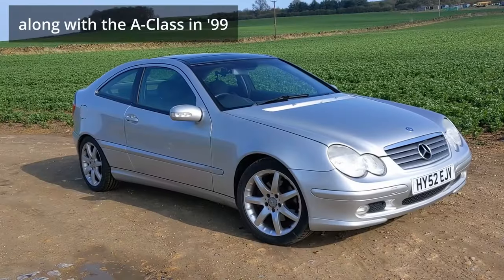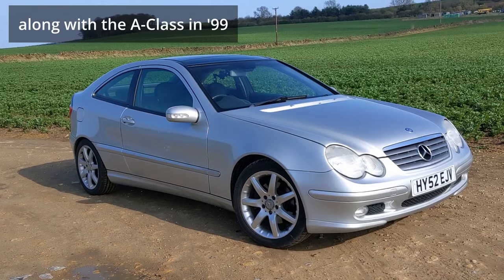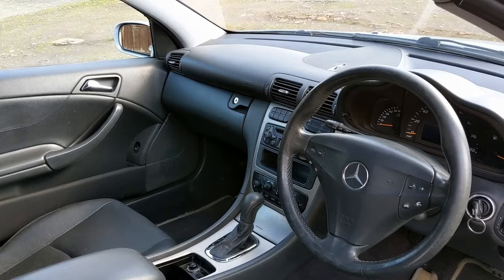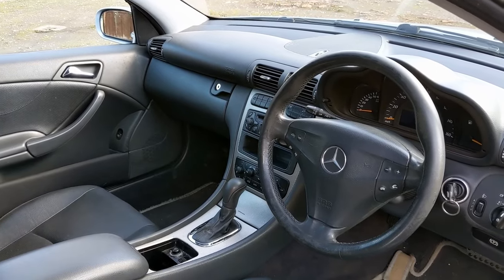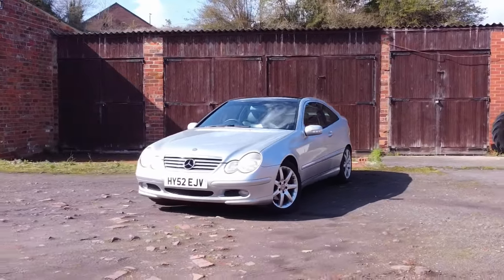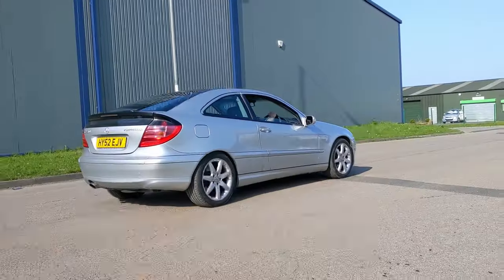The C-Class Sport Coupe was Mercedes-Benz's first foray into the small hatchback market. Before that they only ever did big luxury saloon cars and coupes. By many people at the time it was seen to undermine Mercedes-Benz's ethos — it was all about big luxurious cars and this little upstart came along and changed Mercedes-Benz's line-up forever. So the question is, is it any good?